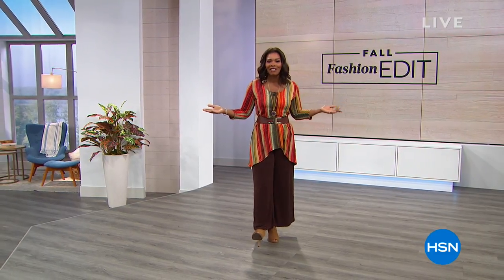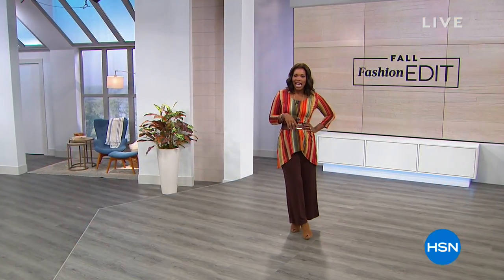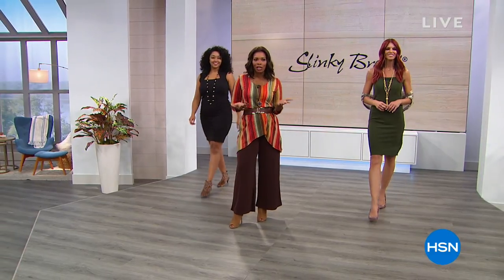I'm going to be shopping right along with you, partly because we love Slinky, but also because five or more flex pay on everything today. So that means if you were shopping last hour with Iman and now you're shopping this hour with us and Slinky, you can just use that flex pay. It makes it very comfortable and affordable for you to get anything home.